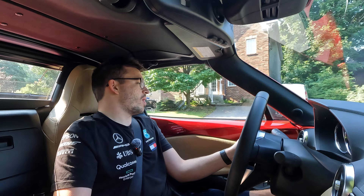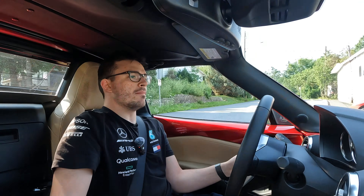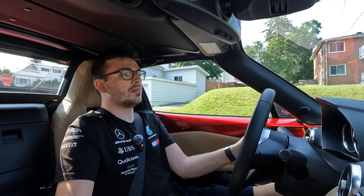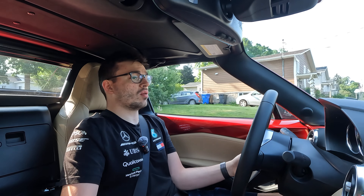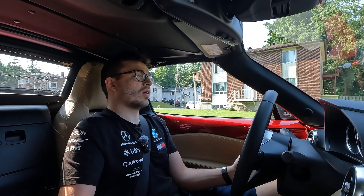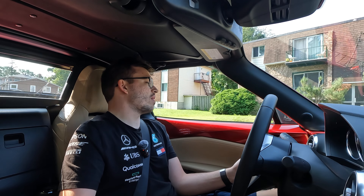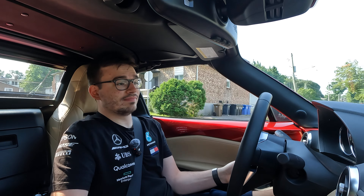If you liked what you saw, make sure to leave a like and turn on bell notifications when you click subscribe, because YouTube is bad at showing you when I post. I've got a new car every single week and I post two videos on every single car every single week — you're not going to want to miss a single one. See you in the next one, take care.